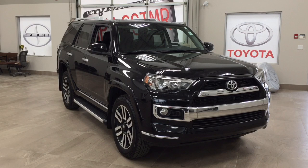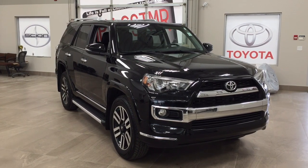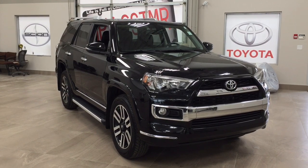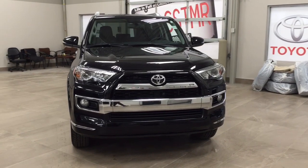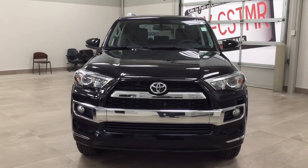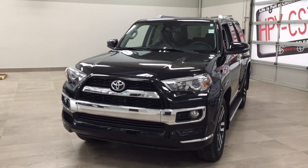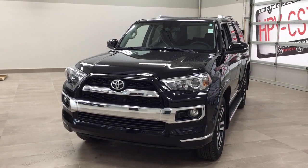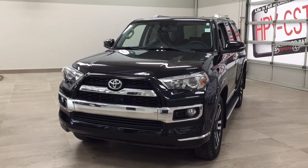Thank you so much folks for watching this video today. If you have any questions on this 2017 Toyota 4Runner Limited, please visit us — we're located at 31 Audemars Road in Sherwood Park, Alberta, Canada. The phone number is 780-410-2455, or please visit our website at sbtoyota.com to reach us by email. Once again, thank you so much for watching. If you have any comments or additional questions, please leave them in the comment section below. Other than that, have a great day and I hope to see you next time.